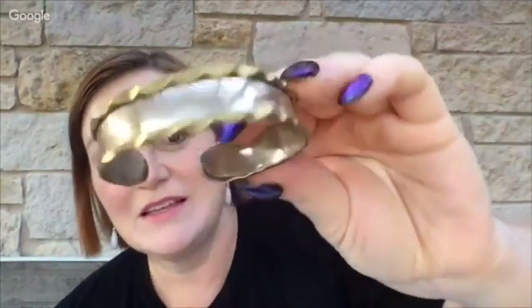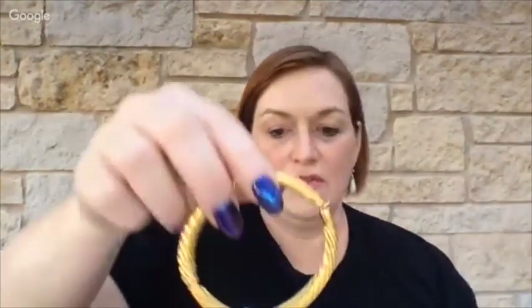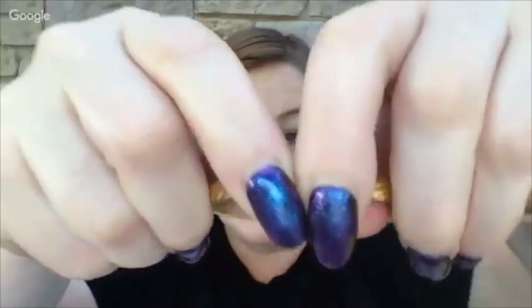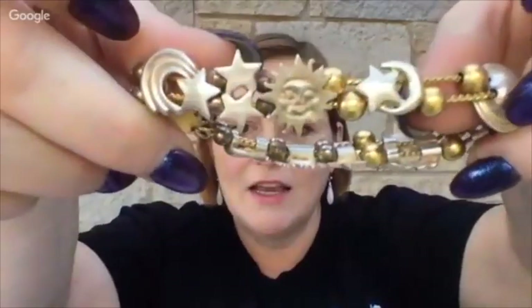There's a really nice cuff bracelet with two tones of metal. Another bracelet I really like too — I love this kind of bracelet with a clasp like that, but I can't find a mark on it. It's fairly heavy so I'm pretty sure it's plated. Down here there's a little moon and stars and sun bracelet.